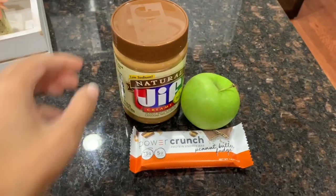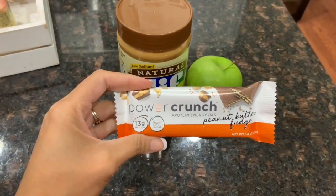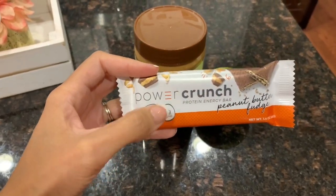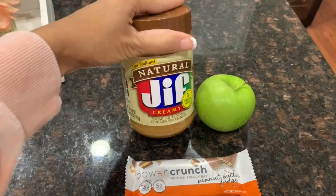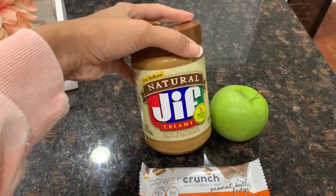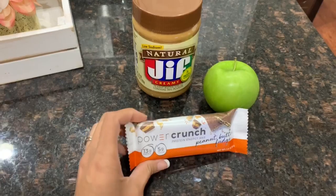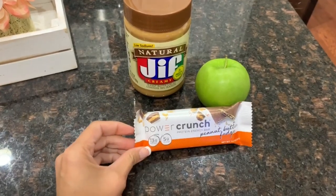It is now 4:15 and I'm having another snack since dinner won't be until later. I'm having this Power Crunch peanut butter fudge bar — it's so good. If you're looking for a protein bar that tastes really good, this is a great one. It only has 13 grams of protein but it's one of my favorites. I'm also out of almond butter, so I'm using the kids' natural Jif creamy peanut butter and cutting up a Granny Smith apple to dip in it.